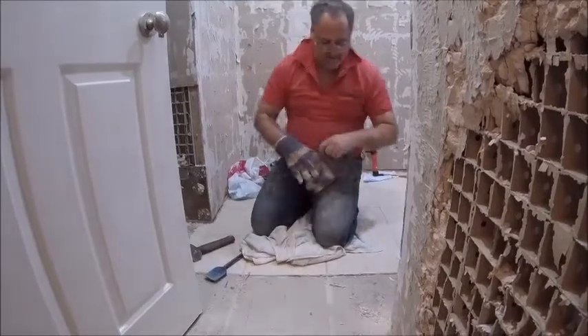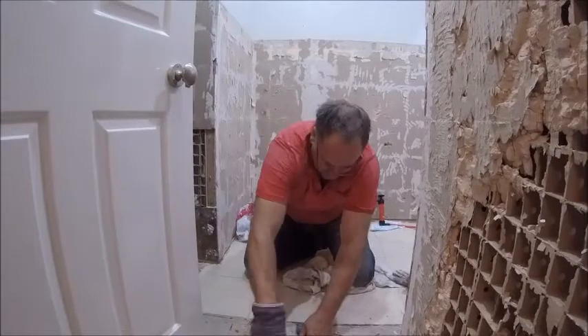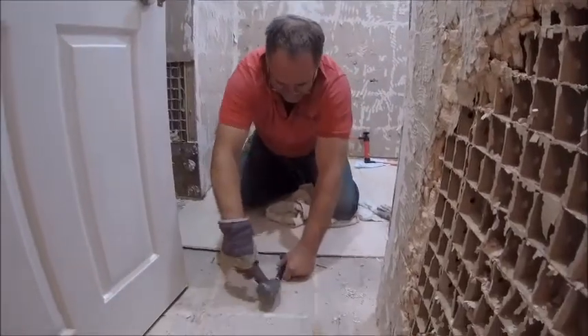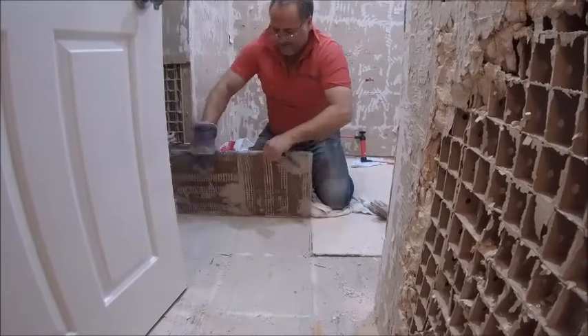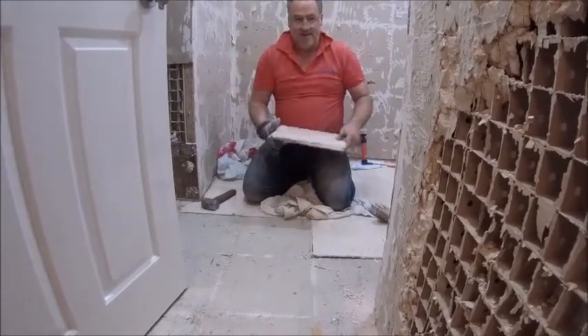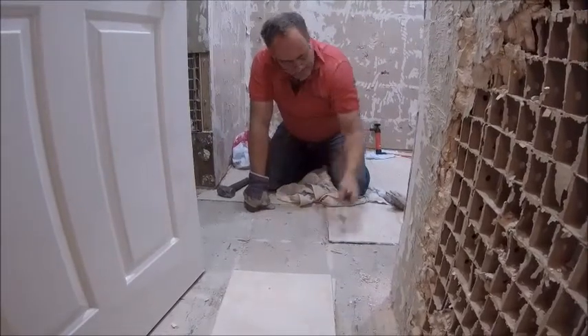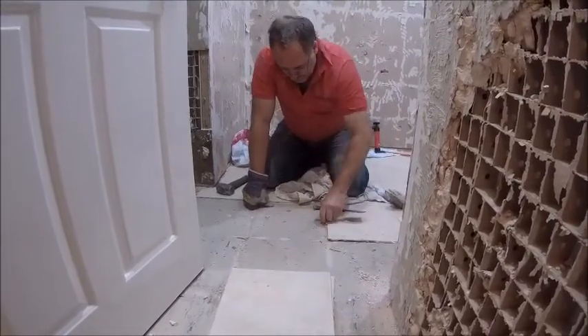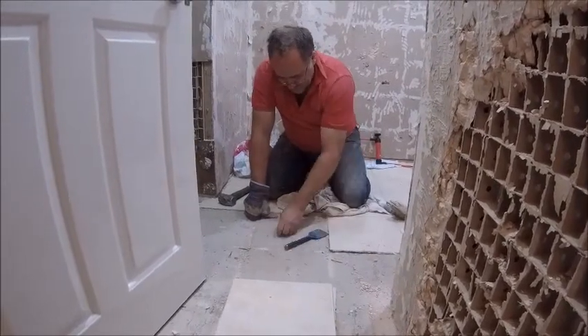How are these ones coming up compared to the walls? Let me show you. They're coming up in rows - that's what happens when you lay things properly. Brilliant. Use the proper grout and glue and everything.